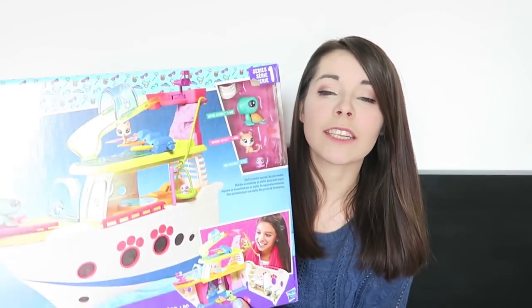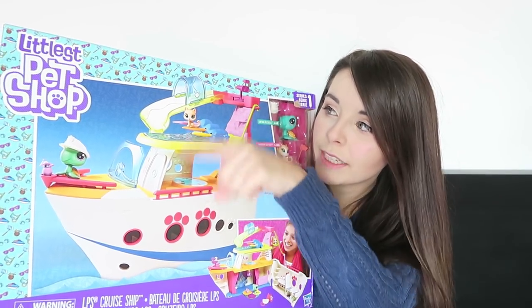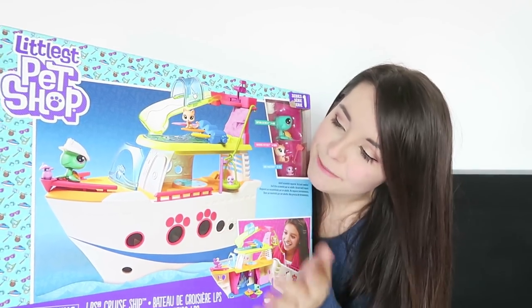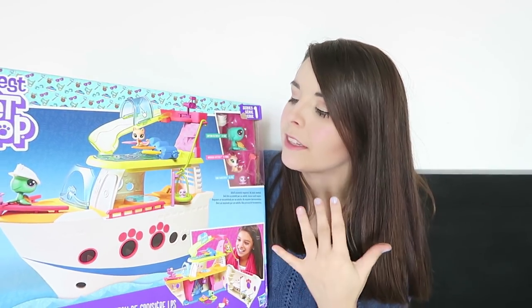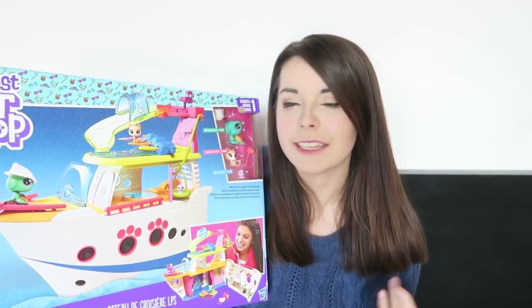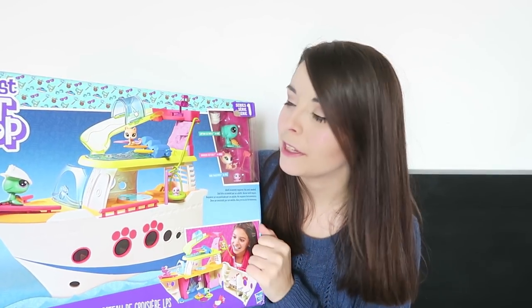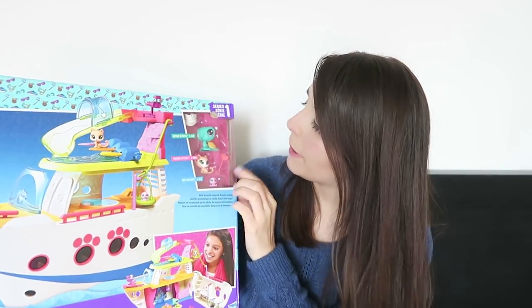I think this is the biggest Littlest Pet Shop playset they have made for their winter Christmas time. It's pretty large — not as large as some of the big My Little Pony castles, but for Littlest Pet Shop this is a really big size since the toys are a lot smaller than ponies. On the top of the box we have the new Littlest Pet Shop logo which is white and purple, and then we have this really big amazing picture of the toy.